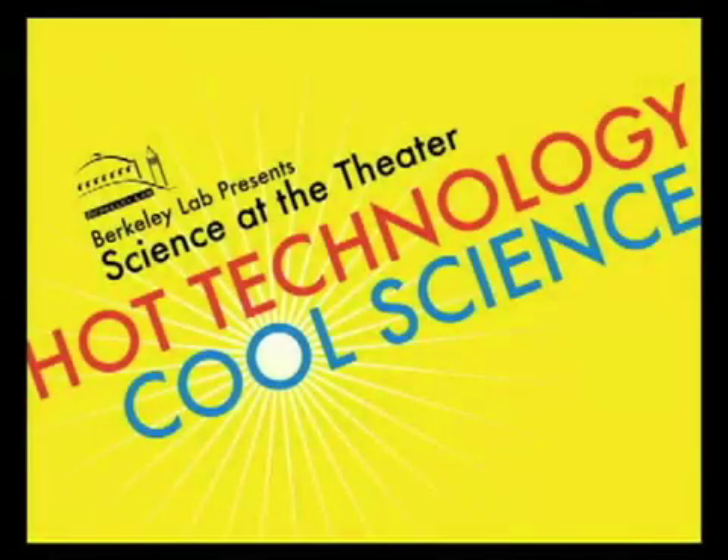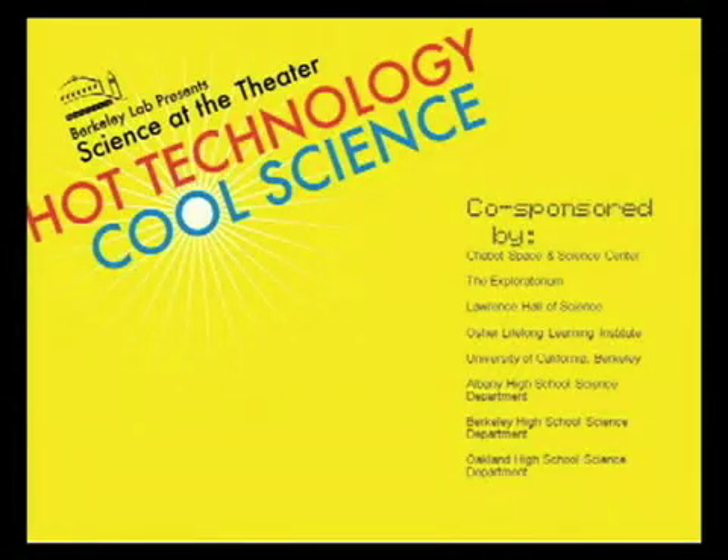Hello everyone. Welcome to Science at the Theatre's Hot Technology Cool Science, brought to you by the Friends of Science at Lawrence Berkeley National Lab, also known as Berkeley Lab. My name is Jeff Miller and I'm Head of Public Affairs. I'd like to thank our co-sponsors: the Chabot Space and Science Center, the Exploratorium, Lawrence Hall of Science, the Osher Lifelong Learning Institute, University of California Berkeley, Albany High School Science Department, Berkeley High School Science Department, and Oakland High School Science Department. Thank you all very much.